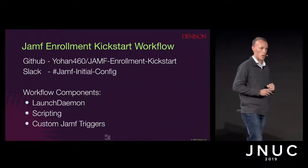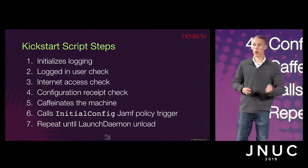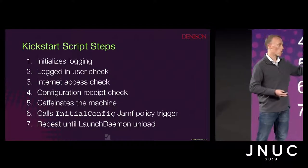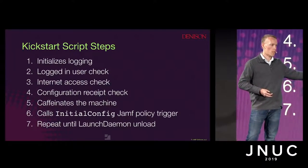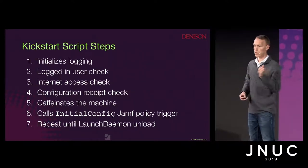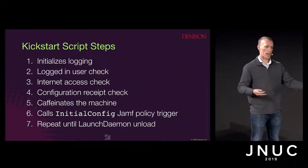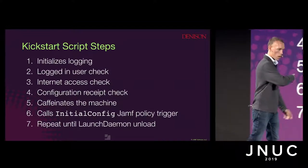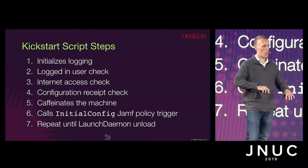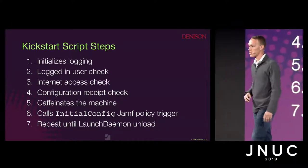When that launch daemon runs, it runs an enrollment script which does a couple of things. First, it initializes logging. Every environment is different — you will have things that cause failures, and having that logging right from the start is the best way to track those down. It initializes a logged-in user check so you can either run it at the login window or wait for the user to log in. Then it does an internet access check, which uses Google. If you're running only on an intranet, you'll need to edit that, but it's just a simple script.